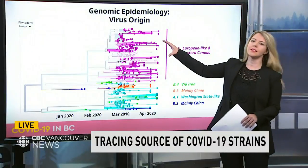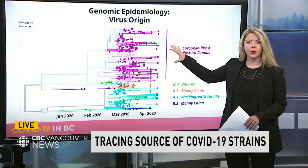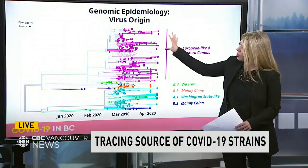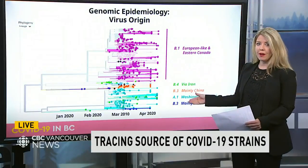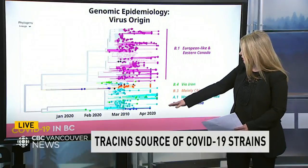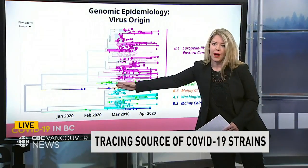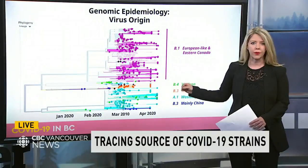You'll notice the pink lines — the vast majority at the top. This whole section is related to strains tracing to Europe and eastern Canada, and by far that's the largest source of infections in BC. Early cases linked to travel from China and Iran barely show up in the darker ones. They did appear earlier on in our cases, but they didn't trigger that many more because we clamped down quite early.